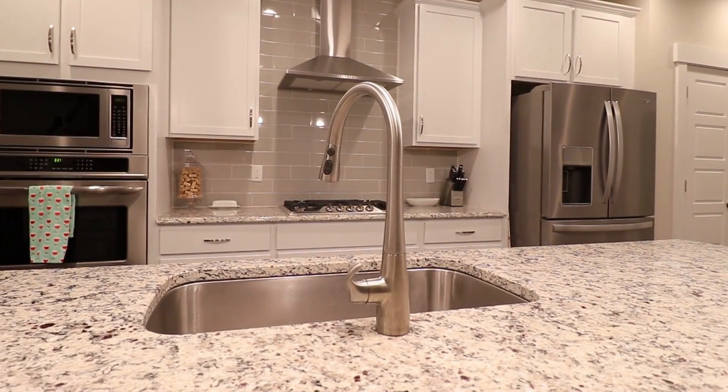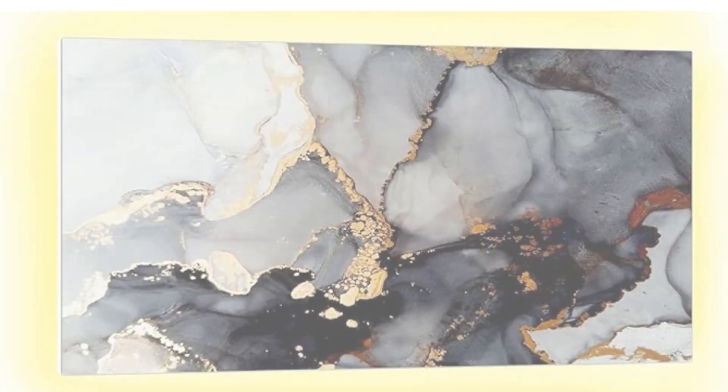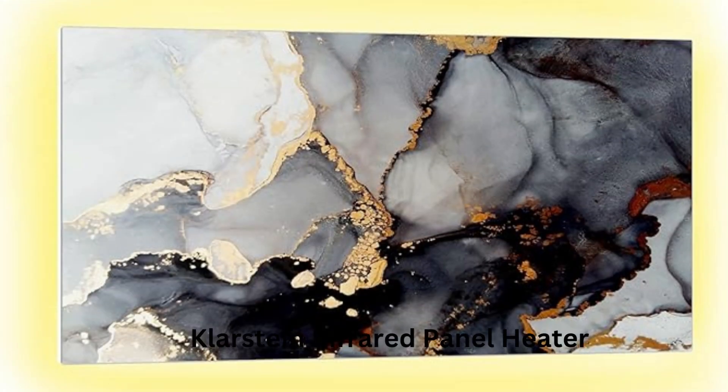Are you ready to revolutionize the way you experience warmth and comfort in your home? Introducing the Klarstein Smart Infrared Panel Heater — the future of heating at your fingertips.